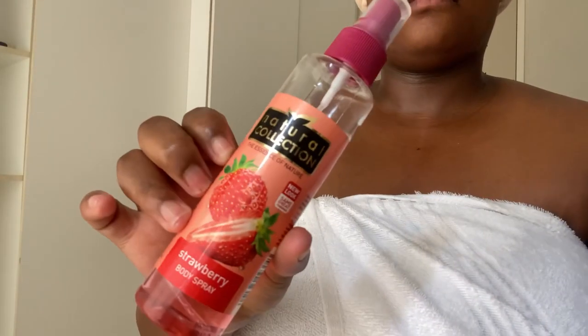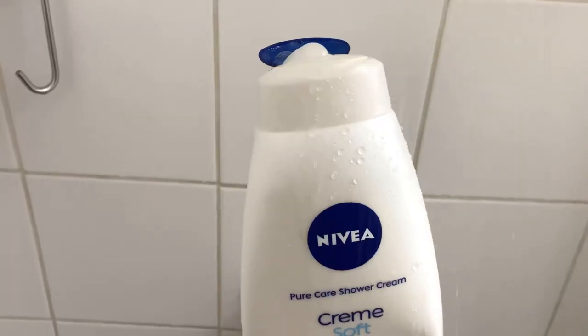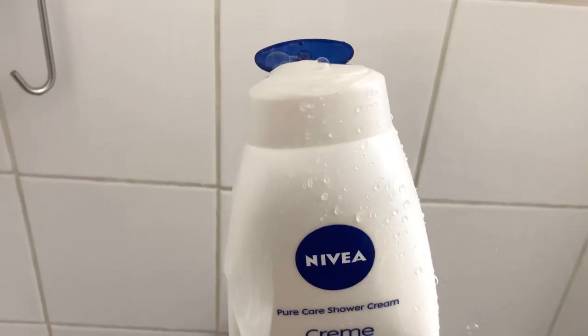Hi my loves, I'm back with another video. So today we are doing a body care routine. Please don't forget to like, to comment, to subscribe and to share. Enjoy!